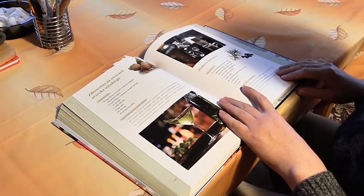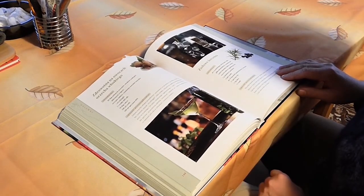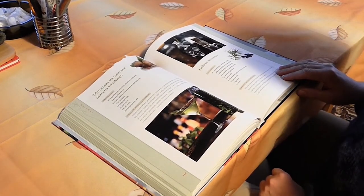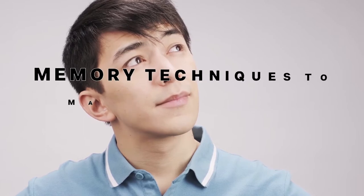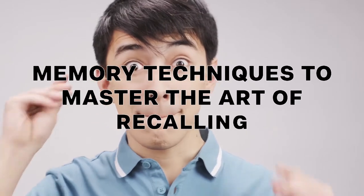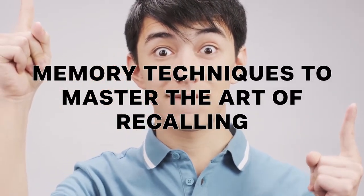The problem is that recalling something requires paying attention and learning, and we all learn in different ways. So how can you memorize something fast? In this video, you will learn memory techniques to master the art of recalling so that you can start memorizing a ton of data in a short amount of time.